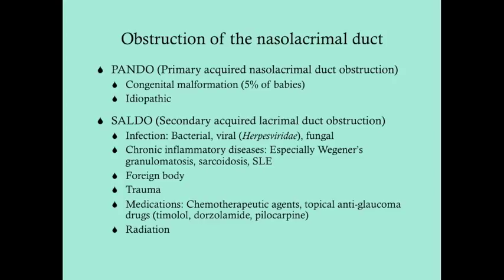In secondary acquired lacrimal duct obstruction, we have a cause. Usually it's due to infection — bacterial, typically staph; viral, such as herpes virus; or fungal, usually candida. It can also come from chronic inflammatory disease, especially Wegener's, as well as sarcoidosis and lupus. Foreign bodies and trauma can also cause obstruction due to either the foreign body itself, swelling, or bony impediment. And then medications can cause it as well.